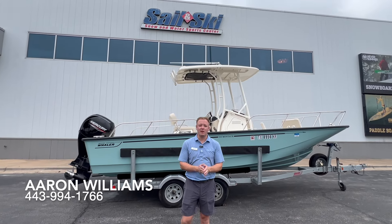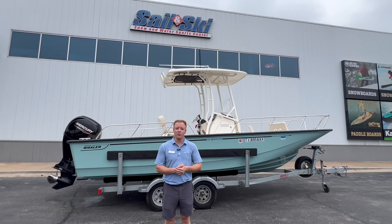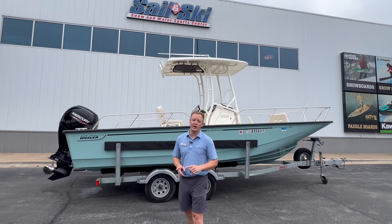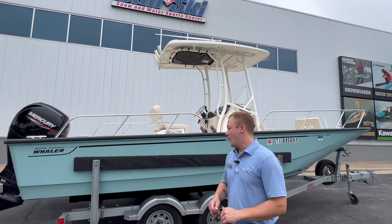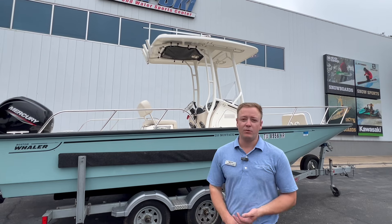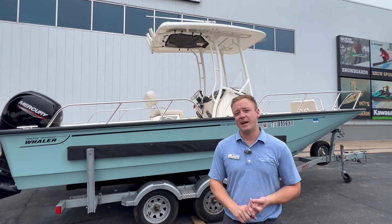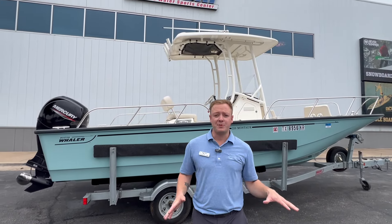Hey guys, this is Aaron Williams here at MarineMax Sail and Ski with a very exciting listing — a super rare for our area 210 Montauk by Boston Whaler. It is a 2021 with only 46 hours on it. It has the full cushion package, the Raymarine Axiom screen, and a ton of extra goodies that the previous owner is leaving with the boat. Let's hop in and I'll show you all the options.